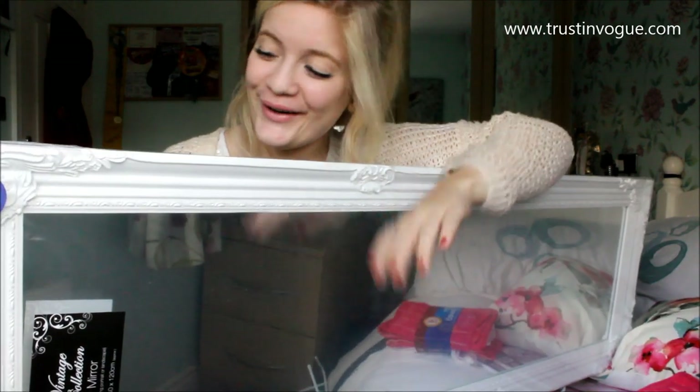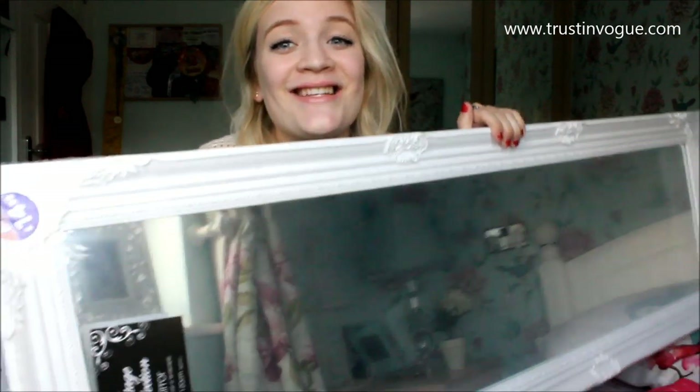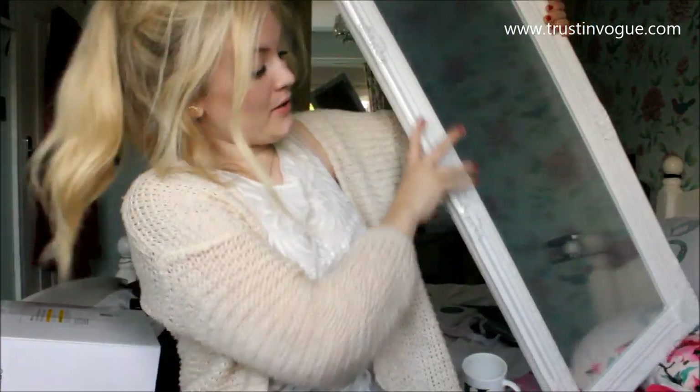The next thing I bought was a mirror — my uni room doesn't actually have one, just a tiny mirror in the bathroom — so I went and got this white, chic, vintage-style mirror. It was really cheap — £14.99 from B&M Bargains. So that's about it! I hope you enjoyed this university haul. If you liked this video, please give it a thumbs up, or comment and subscribe — that would mean a lot. Just tell me what kind of video you want next. Bye!